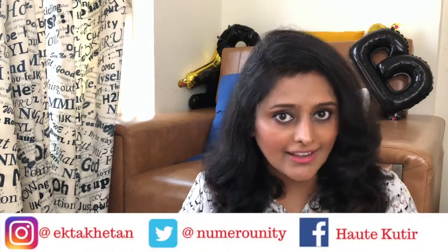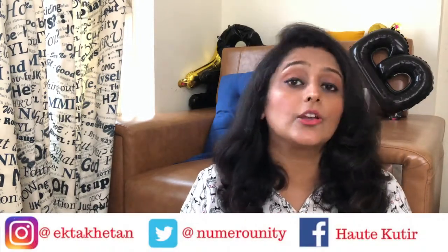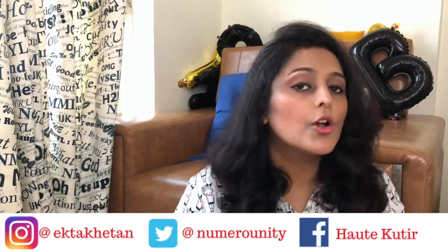Hi everybody and welcome to my channel. This is not just yet another unboxing video — in this video I'm going to tell you five reasons why you should go for this special exclusive Vedantika Looho box. If you are someone who loves to shop, loves to gift, loves to pamper themselves with natural and herbal skin and body care, I'm sure you're going to like this video. So without much further ado, let's get started.